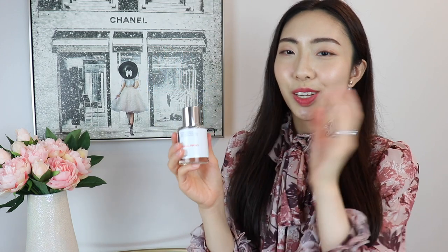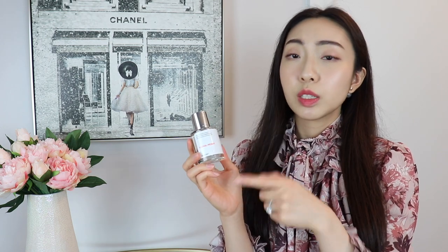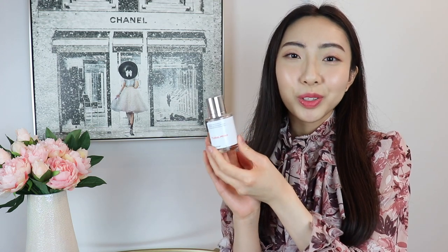Before I forget, I wanted to mention this really nice feature — the lids are actually magnetic, and I just absolutely love that. I think that is such a nice little detail. The Floral Peony is inspired by the Chloé perfume, which is one of my favorite scents to wear in the summer, and this really smells exactly the same. So this is definitely going to be very well used and loved throughout the rest of these summer months.